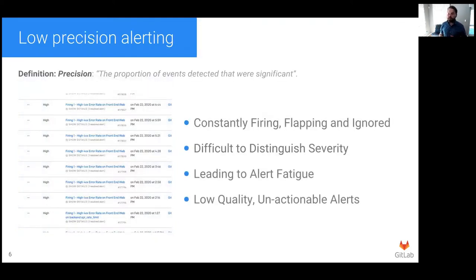So what prompted our efforts to improve our alerting? We were seeing numerous problems that indicated that our approach to monitoring was no longer working for us. One of these problems was low precision alerting. By this, we mean that the proportion of alerts that was actionable was low, and we were seeing a high number of false positives. At any time, many of the alerting rules inadvertently generated low quality, unactionable, flappy alerts. Very often, the engineer on call would determine that users were not being impacted, that everything seemed okay, and they would acknowledge the alert and effectively ignore it.